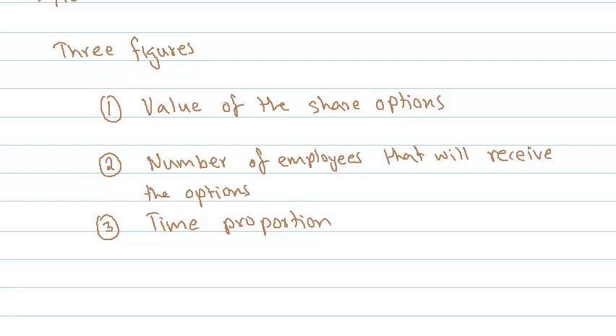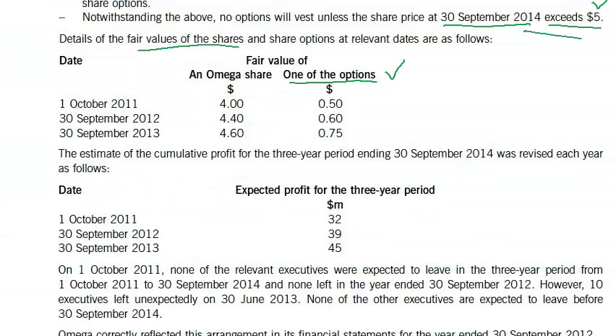In our case, the total years are three. So in year one it will be 1 over 3, in year two it will be 2 over 3, and in year three it will be 3 over 3. The estimate of the cumulative profit for the three-year period ending 30th September 2014 was revised each year.